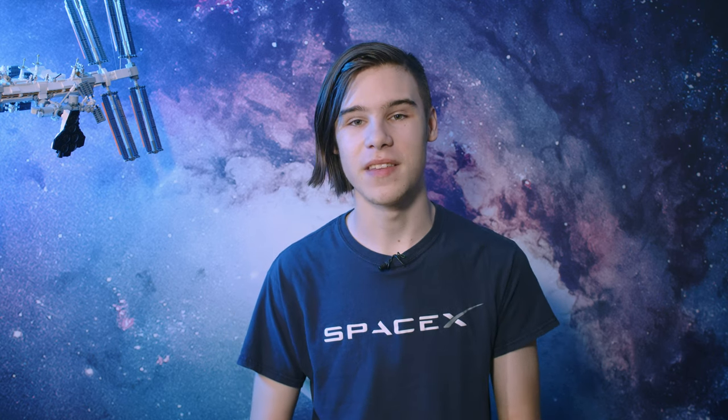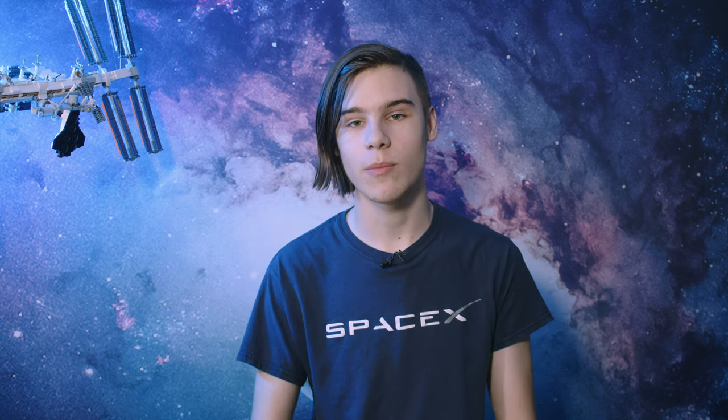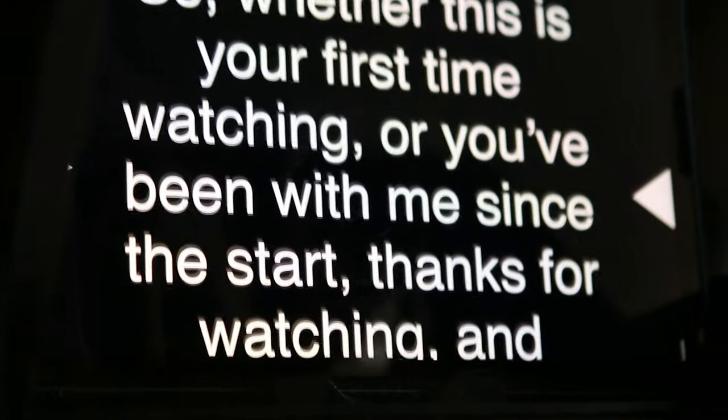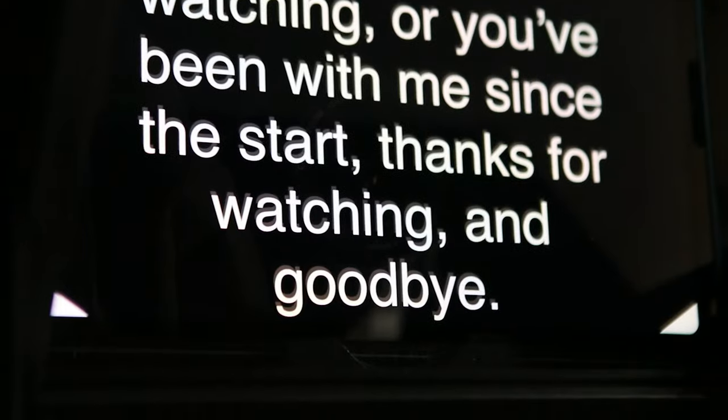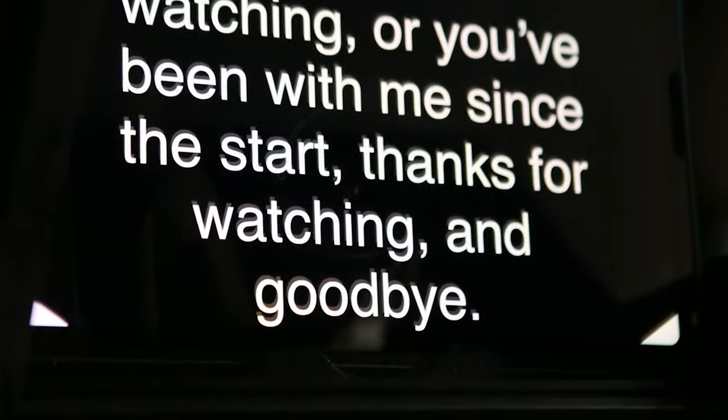And that's it — this chapter of Tomorrow Space News comes to an end. You'll still see me every Friday on the live show and my face will not be disappearing from the internet, but at least for this show, my time has come to an end. Whether this is your first time watching or you've been watching me since the start — thanks for watching, and goodbye. Have a great weekend.